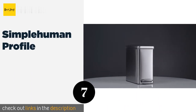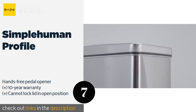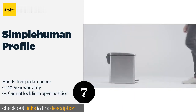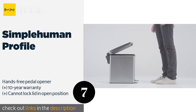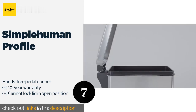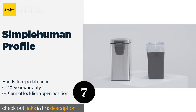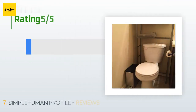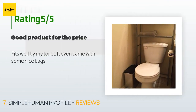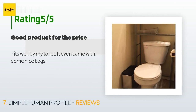The next one is the Simple Human Profile. Modernize your bathroom or any other small space with the Simple Human Profile — its slim build includes an inner bucket that lifts out for easy disposal. You can purchase the company's liners if you want a perfect fit, but it also works with most plastic shopping bags. The price is around $40. This product has an average 4.6 stars from more than 2,103 customer reviews. A customer said: Fits well by my toilet — it even came with some nice bags.